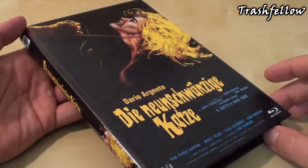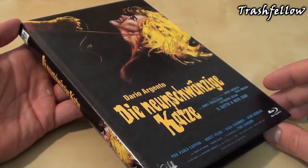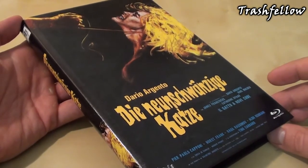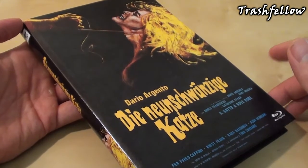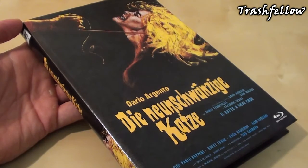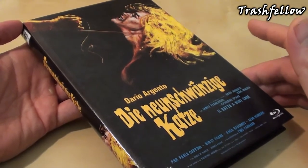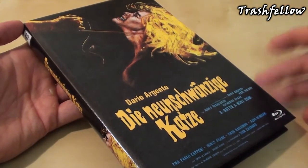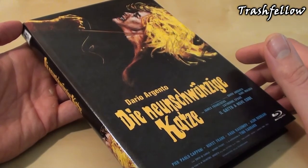So what is the Cat o' Nine Tails all about? Franco Arno is a blind man who lives with his young niece and makes a living writing crossword puzzles. One night, while walking on the street, he overhears a weird conversation between two men sitting in a car parked in front of a medical institute where genetic experiments are performed. The same night, someone breaks into the institute and knocks out a guard. Arno decides to investigate with the help of reporter Carlo Giordani.